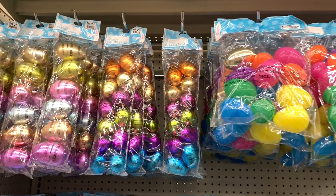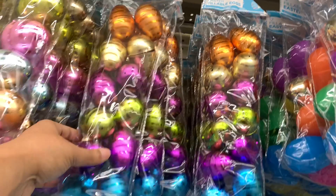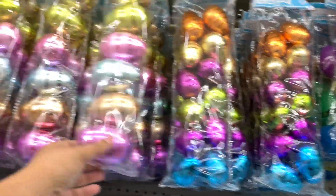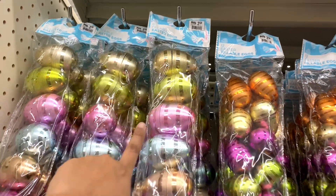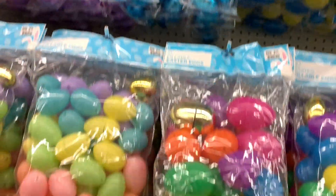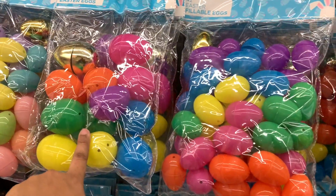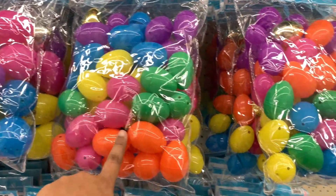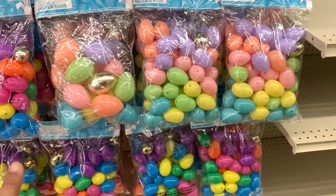And then over here they have the eggs. This pack right here is $2.50 for 12. And these are the more shimmery ones. These are the bigger eggs — also $2.50 but you only get 6. And then over here — 42 eggs for $2.50, 12 eggs for $2.50. That's the 42-pack again.